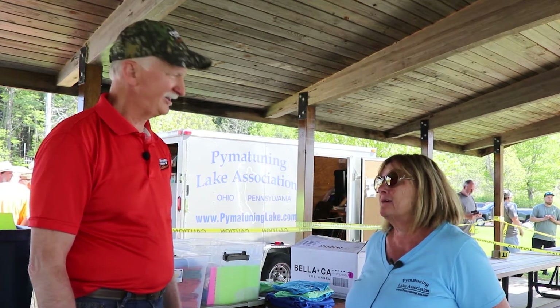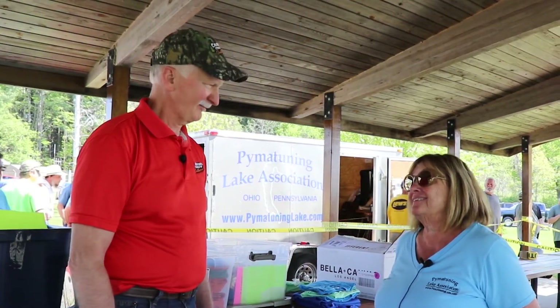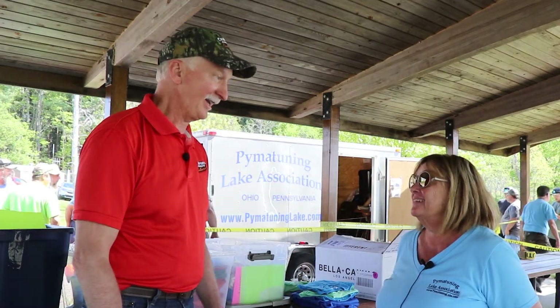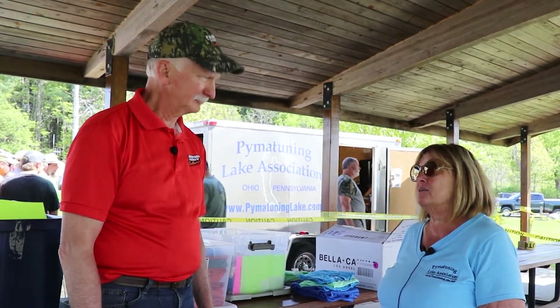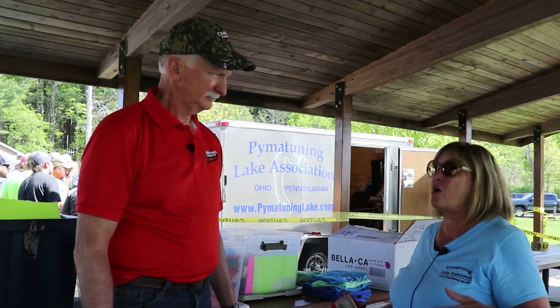Normally we do the crappie tournament in April, the walleye in May, and then the kids derby in August — I coordinate that one. We may have covered that one about 10 years ago. Unfortunately we had to cancel the kids derby this year — we normally have over 400 kids. It's been crazy these last 18 months or so, but we're getting past that now. We just completed a new pavilion down at the Snodgrass boat launch — people can enjoy that now.